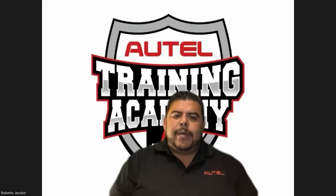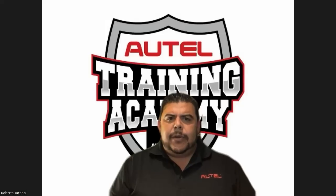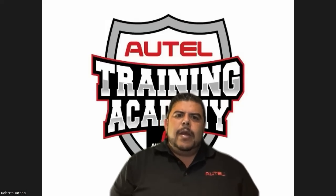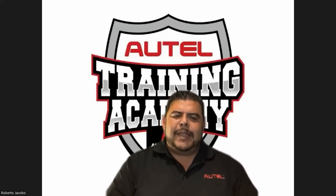One of the things we'll cover is a new tool for key generation and presence key programming. I'm Roberto Jacobo, from the Autel technical support area, and without further ado, let's get into it.